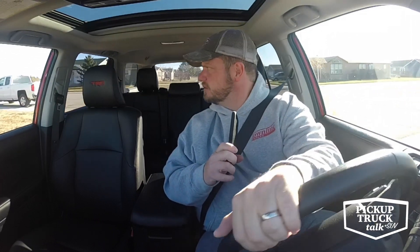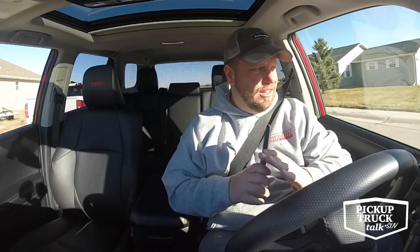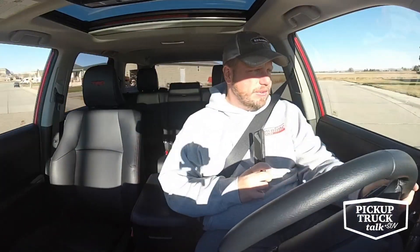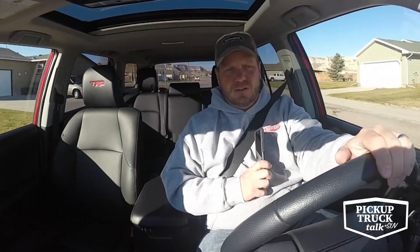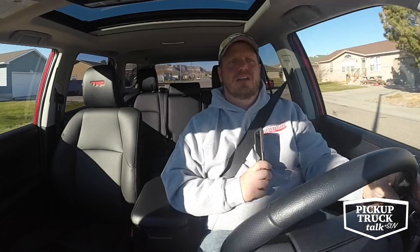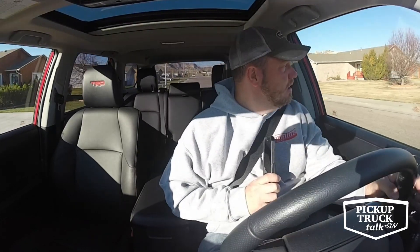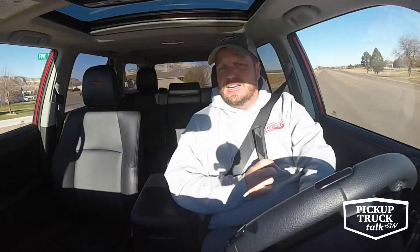I've got the 17-inch Goodyear Duelers on there — the off-road tires. It's a pretty good tire. This is definitely set up for an off-road vehicle. What's interesting is it has an alright ride quality. If you're looking for a smooth SUV ride quality, this probably isn't the choice — but that's the pro and con of what you're getting as far as capability. I think it's really a lot of fun to drive.